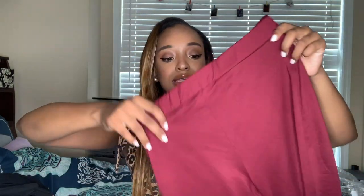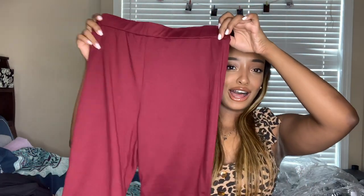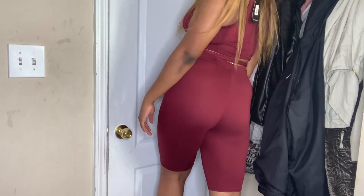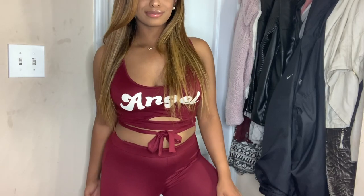The next set was a maroon set that came with maroon biker shorts — pretty basic, and still a bit too big on me. But I really love the top of this set. It's like a wrap top that says 'Angel' on it. I thought that print was really cute because I like to think of myself as an angel.